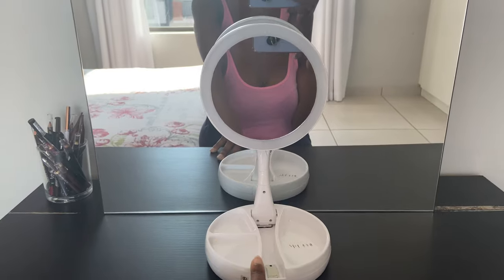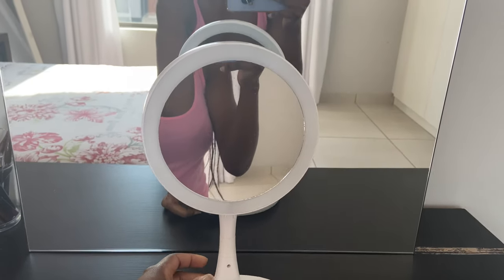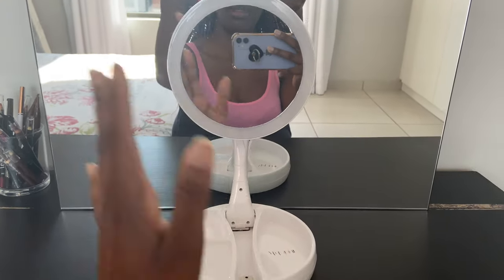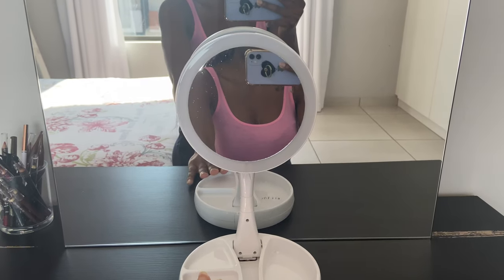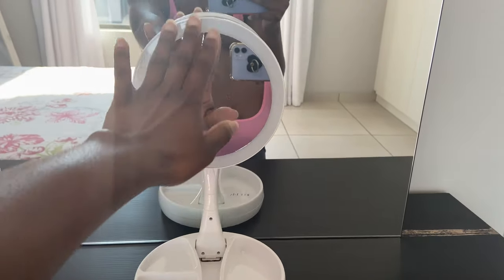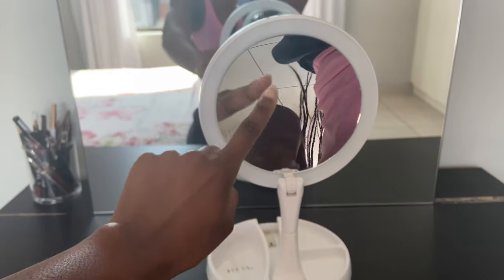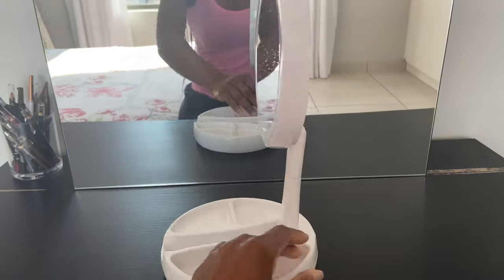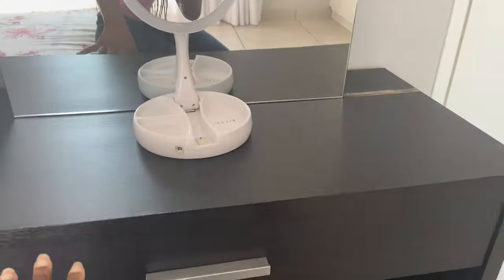Over here I have an LED light mirror I bought from Takealot as well. It's battery-operated — it doesn't have batteries at the moment, I just need to buy some. It's two-sided: one side is normal and the other is magnified. I mostly use the magnified side for doing my brows when I want a precise close-up. I bought it for 199 rand and I'll have it linked in the description below.